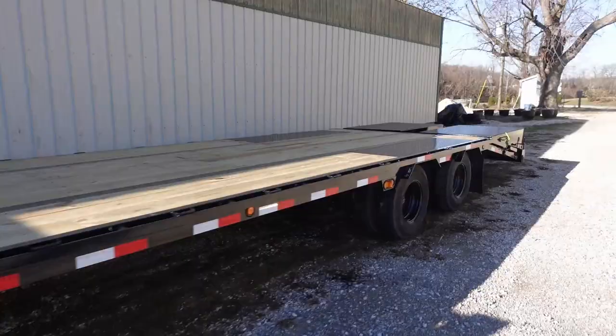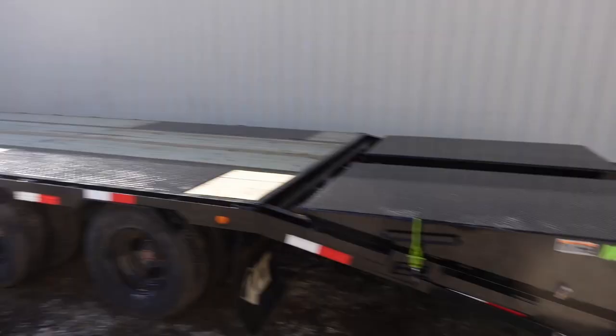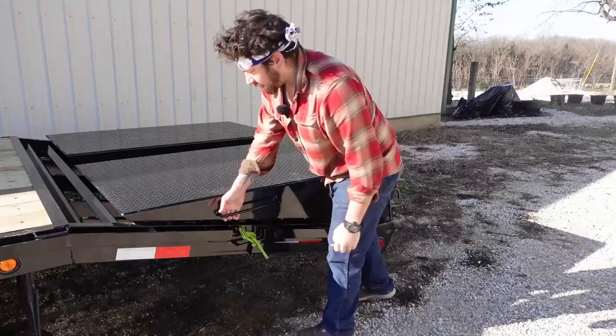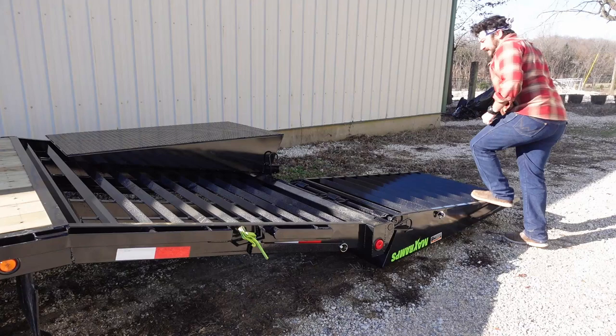This is a 30-foot gooseneck trailer, also described as a 25-plus-5: 25 feet of deck and 5 feet of dovetail. The dovetail is the piece that angles down, and then the ramps flip over to give you basically a 10-foot ramp to load equipment. That is a serious ramp.